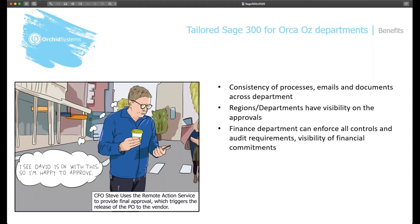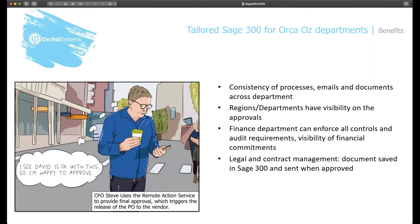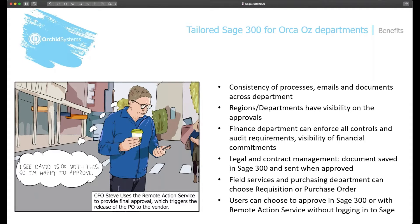The finance department will enforce all their controls and audit requirements with more visibility on their financial commitments. From a legal and contract management point of view, they are confident that documents can be saved in Sage 300, visible in Sage 300, and sent to their vendors when ready. There's also flexibility where field services or the purchasing department can choose whether they use requisition or purchase order, and users can approve either in Sage 300 using the workflow console icons, or with the Remote Action Service without having to log on to Sage 300.